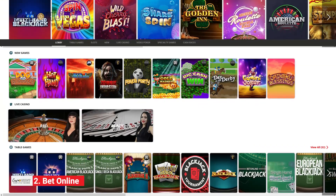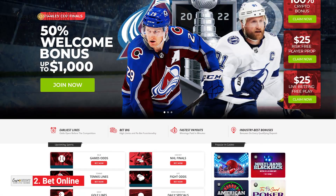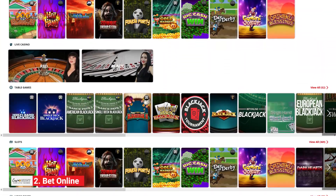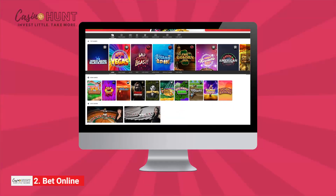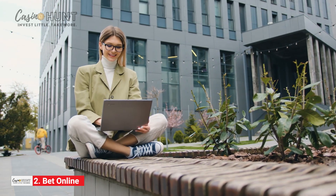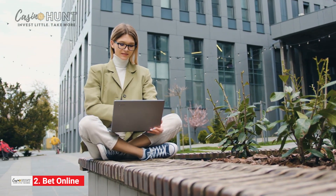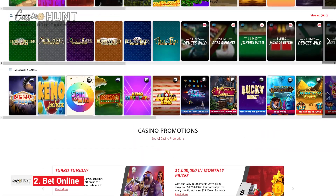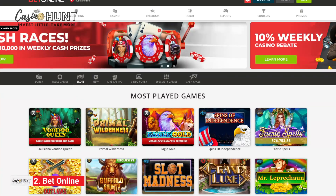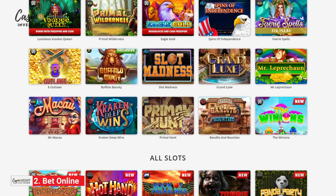Our runner-up is BetOnline, a veteran online gambling platform with over two decades of experience in the field. Despite primarily focusing on sports betting, the operator also boasts an impressive casino lobby with hundreds of exciting gambling options. BetOnline has a user-friendly interface ensuring smooth navigation. Everything is lightning-fast and responsive. The operator has recently revamped the website, improving its design and creating a more modern-looking platform. BetOnline's impressive slot collection is powered mainly by BetSoft, a renowned software developer.